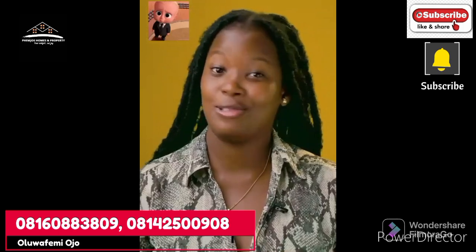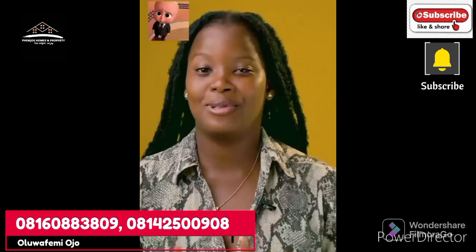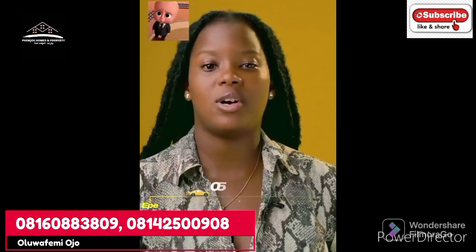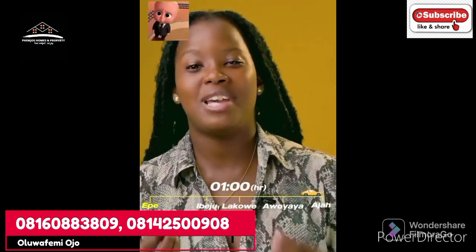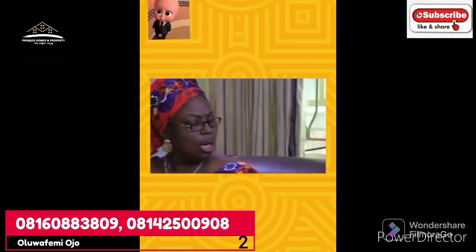No doubt, Epe is quite a distance from the heart of Lagos — like Ikeja, Surulere, Bariga and their environments. But what you're failing to realize is that Epe is only one hour away from Ajah, Lekki, Ogombo, and Ibeju-Lekki, where all the major developments happening in Lagos right now are going on.